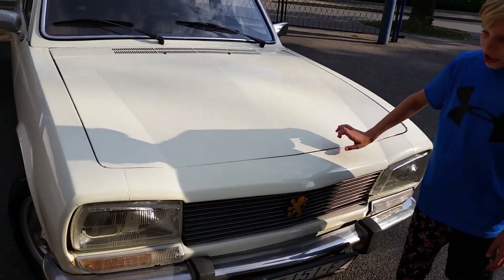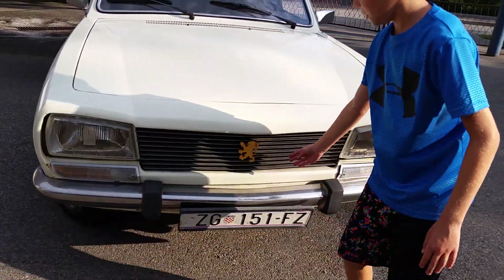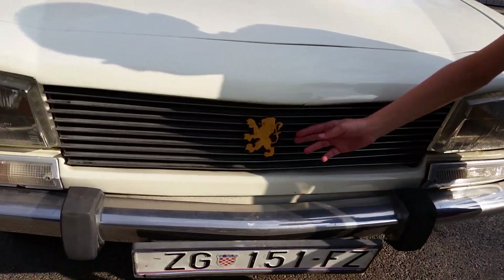Let's look at the front. You have your headlights and your turn signals, and here is the golden Peugeot badge.